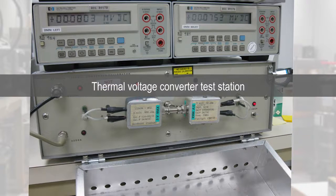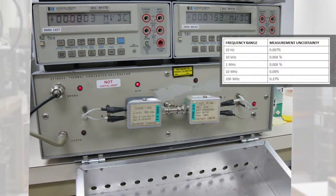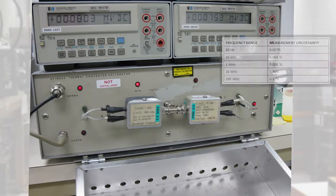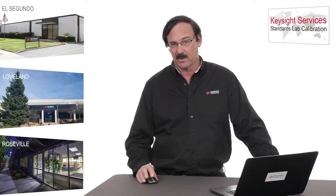There are some other things that we can do in this lab besides 3458As, and one of them is thermal voltage converters. We can do thermal voltage converters from Ballantine, from HP, or even precision measurement, and we have very good accuracy and very low measurement uncertainty. So if you have thermal voltage converters and you're wanting to send them out for accurate calibrations, please consider our Loveland, Colorado site.